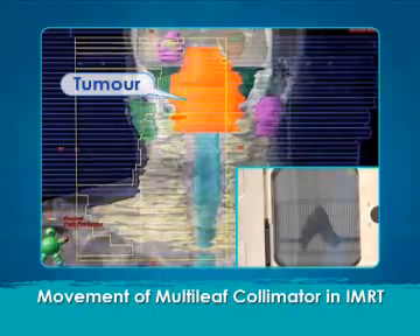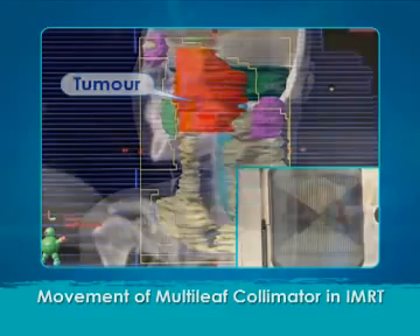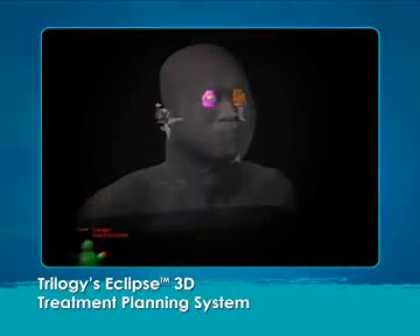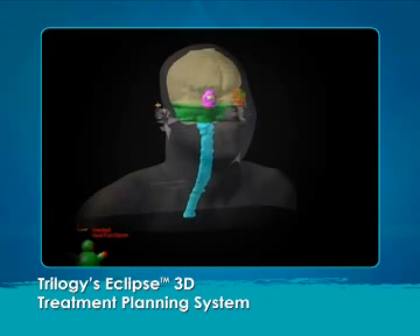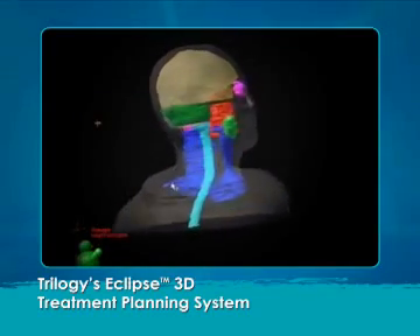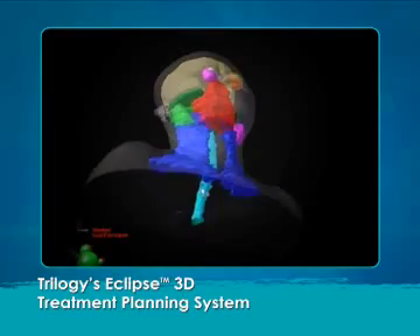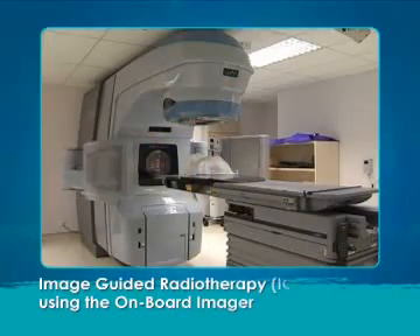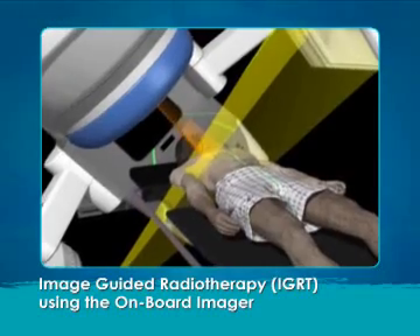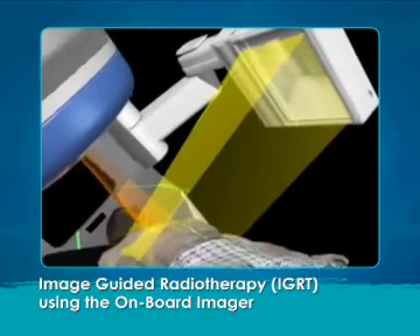The multi-leaf collimator consists of 120 individually adjusted metal leaves. Every patient at NCI receives personalized and customized treatment planning, which includes 3D contouring to ensure greater accuracy when defining tumor target areas in relation to healthy tissues. The onboard imager is used to generate X-ray images prior to each patient's treatment, compare them with reference images from the treatment plan, and fine-tune the patient's position.